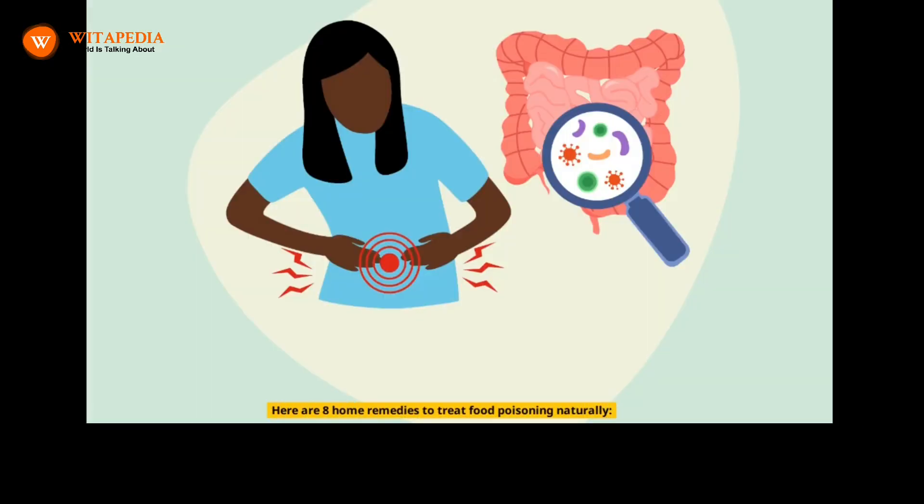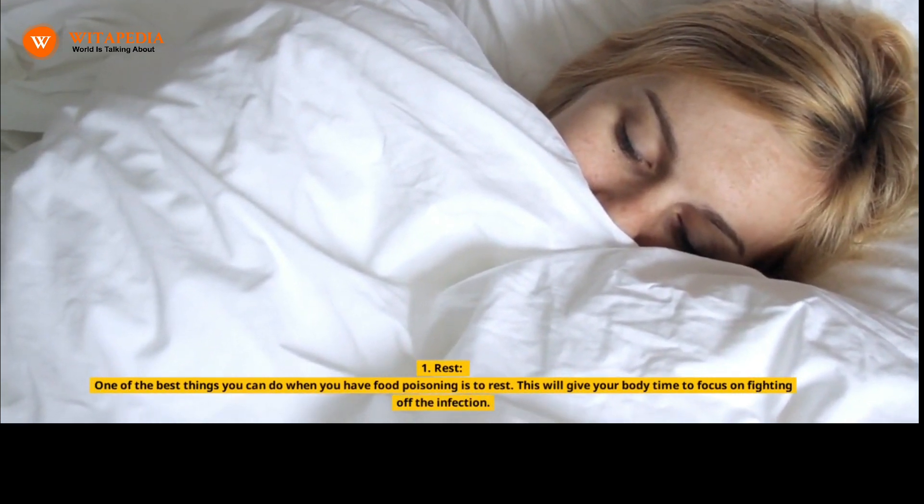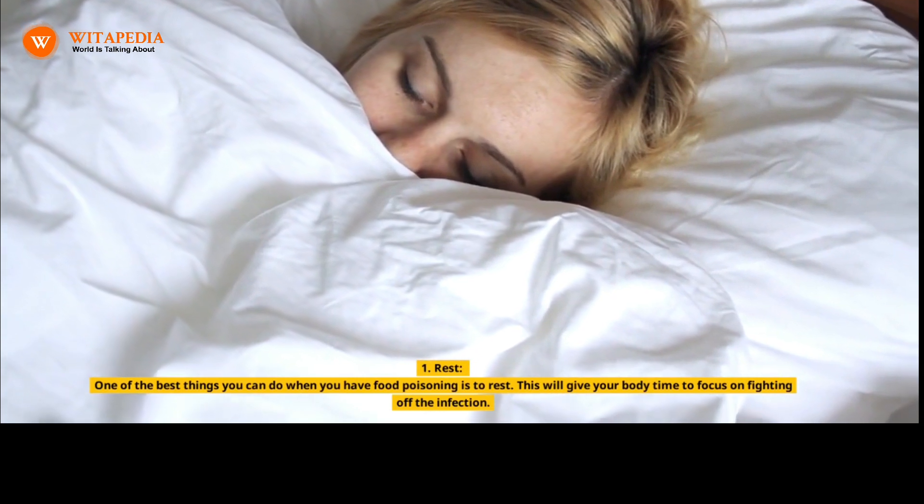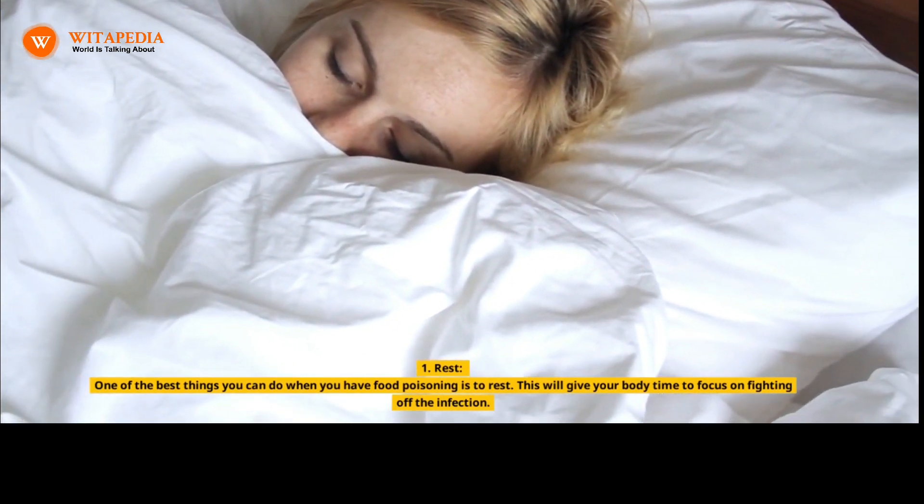Here are 8 home remedies to treat food poisoning naturally. 1. Rest. One of the best things you can do when you have food poisoning is to rest. This will give your body time to focus on fighting off the infection.